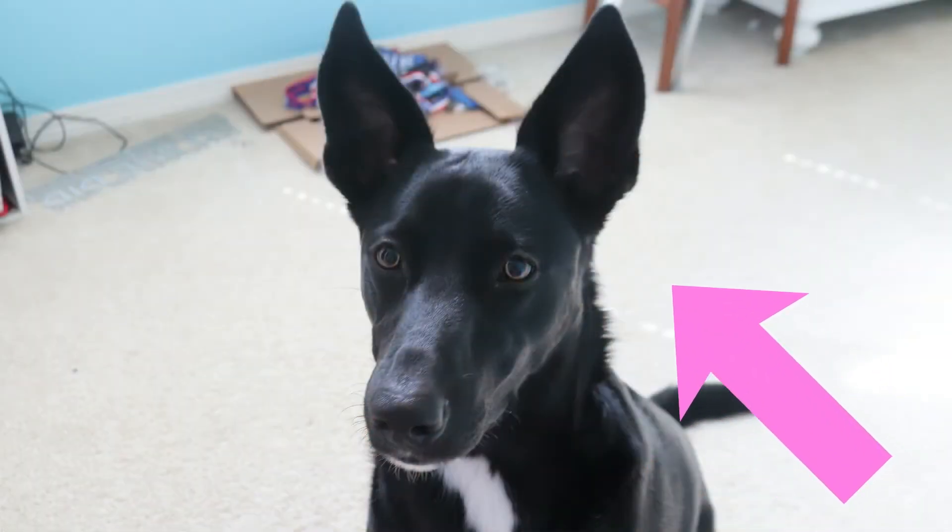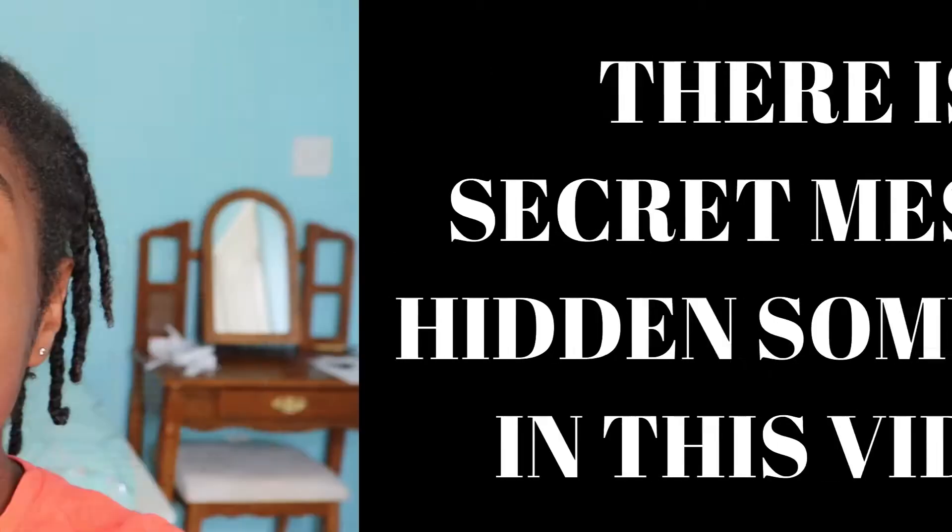Hey guys, welcome back to my channel! Today my dog will be choosing what I eat for the entire day. Here's how the challenge works: I'm gonna have two pieces of paper for my meals and snacks, put a piece of cheese inside each one so my dog gets attracted to it, place them evenly on the floor, and whichever one my dog's nose touches, I have to eat.